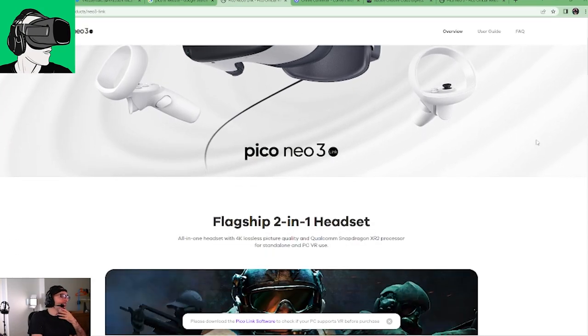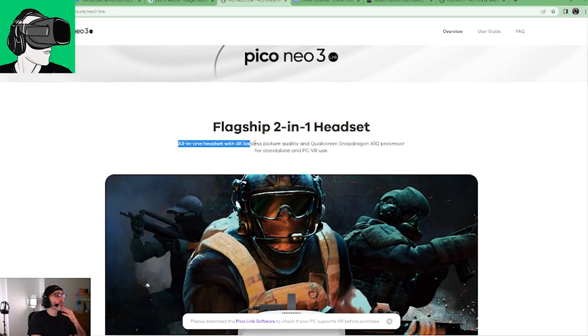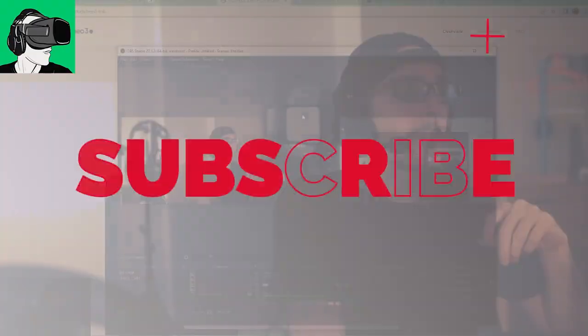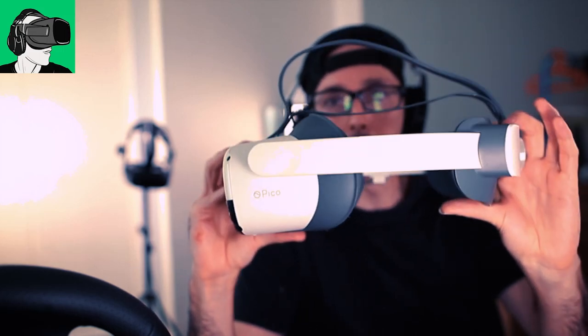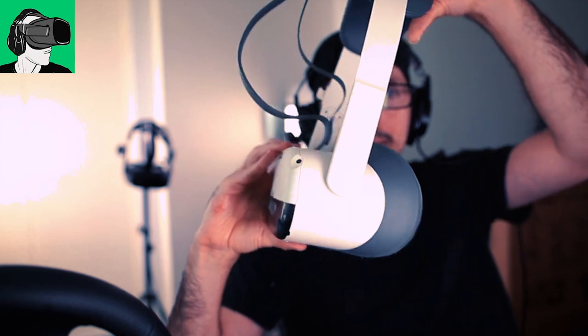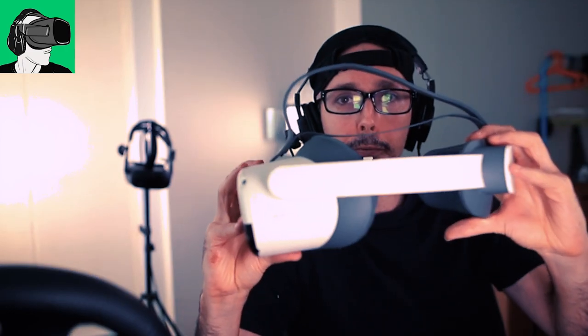Let's go through the website. Flagship two-in-one headset: all-in-one 4K lossless picture quality and Qualcomm Snapdragon XR2 processor for standalone and PC VR use. For those new to VR, this is essentially the world's first competitor to Meta's Quest 2 headset. It enables you to go inside virtual reality without any cables — you can put this on your head and go play. There are tons of apps inside. You can also hook it up with a cable or wirelessly to your PC.